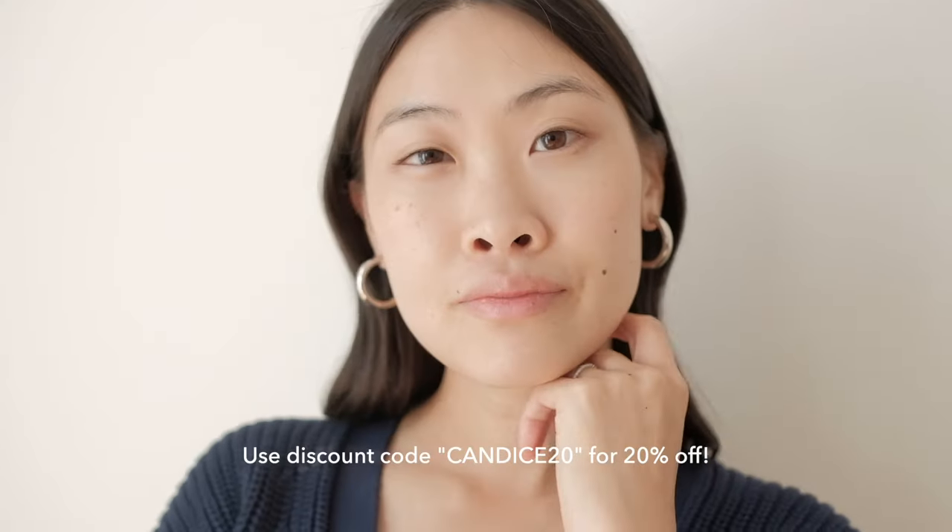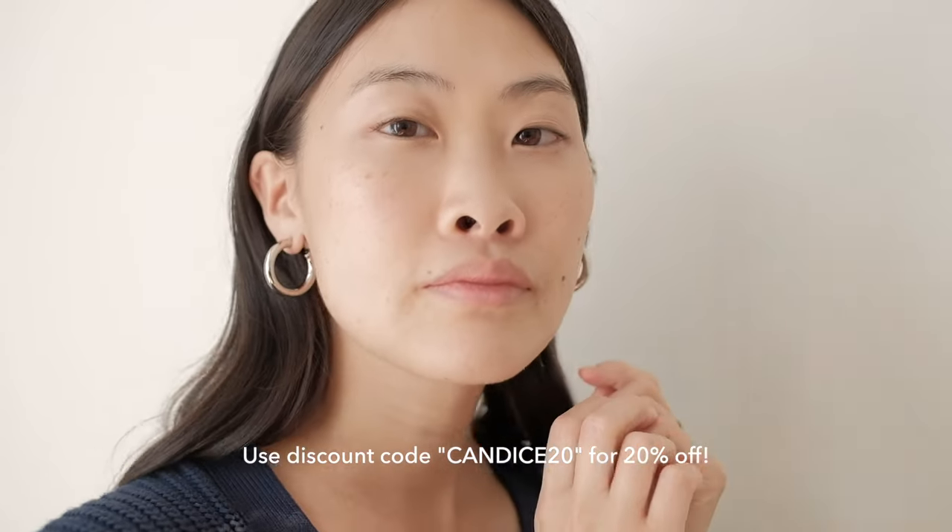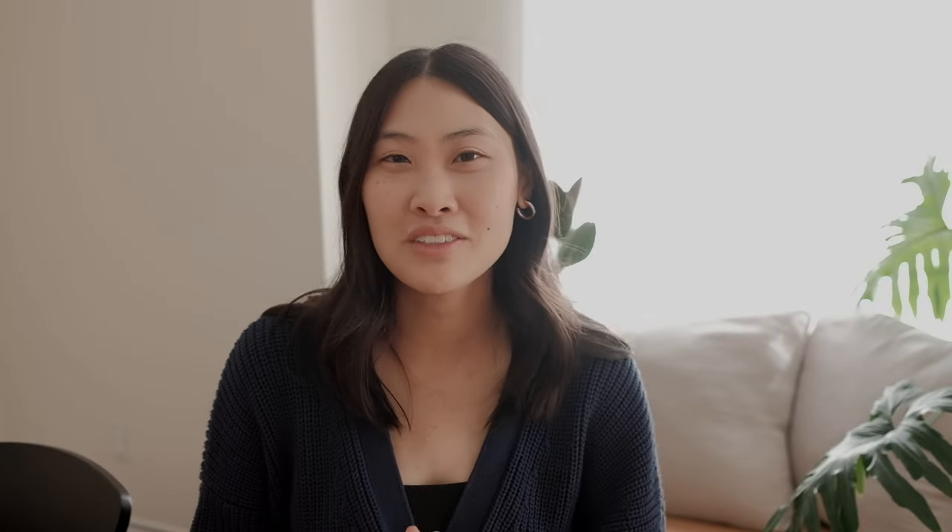If you're interested in trying out some pieces from Ana Luisa, make sure to use my discount code CANDACE20 for 20% off, or click the link in the description box below and it will take you right to the site. Now let's get into my fall essentials — I'm going to start off with tops.